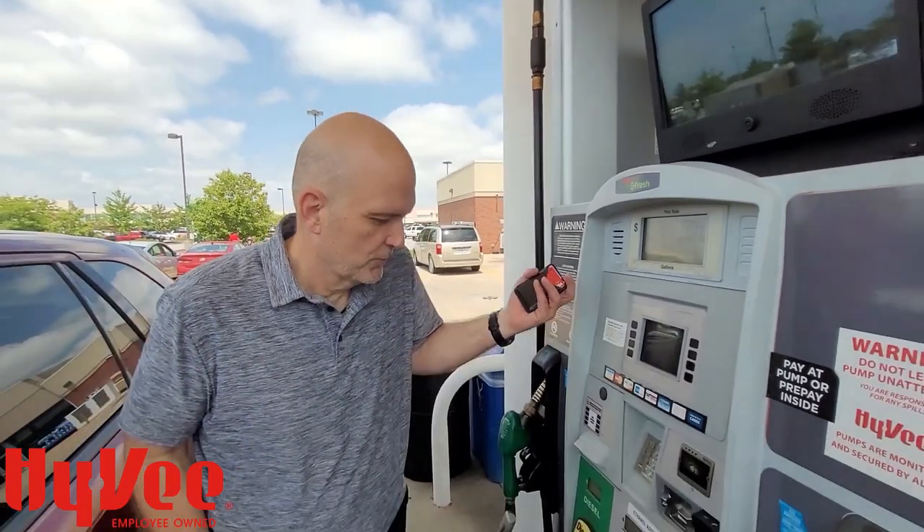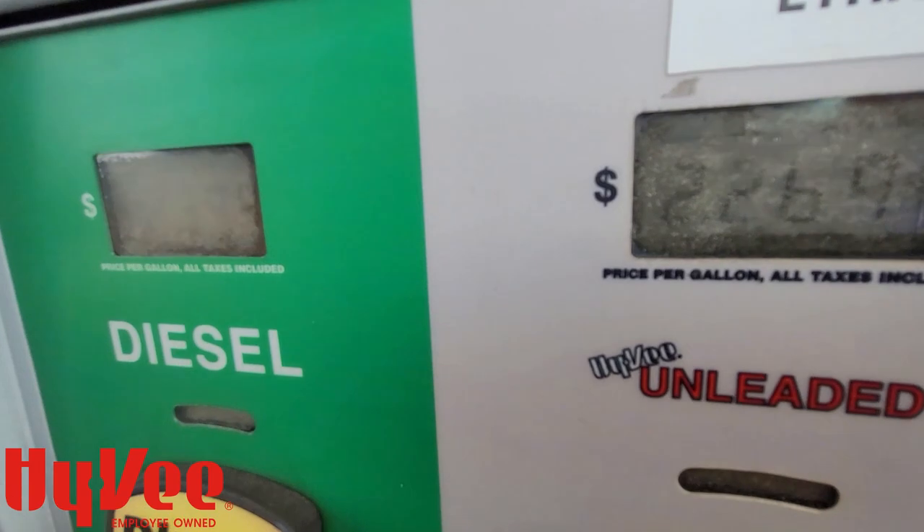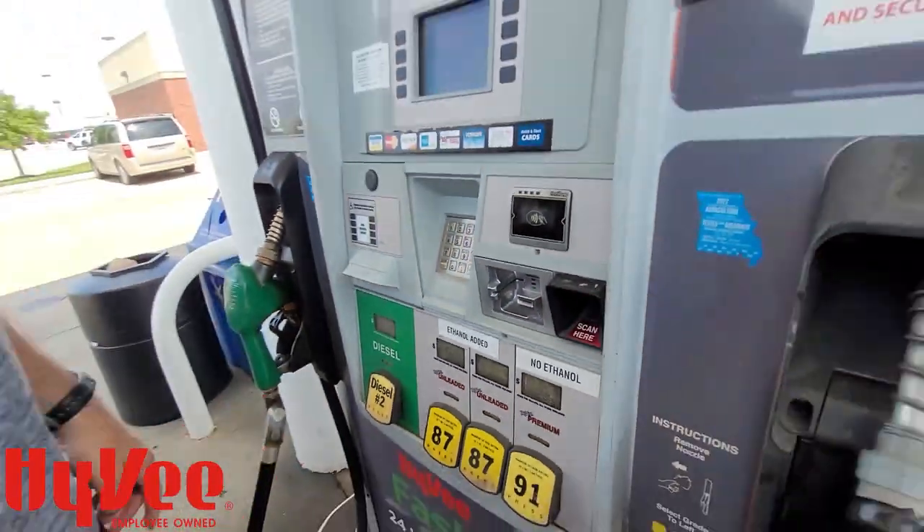It was $3.36 a gallon. Now you look at it — $2.26 a gallon. I'm going to be paying that for 20 gallons of gas.